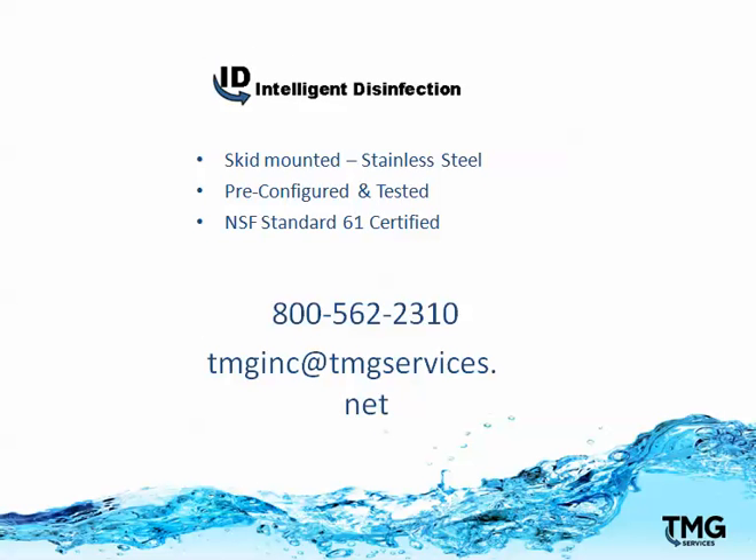It's skid-mounted stainless steel, pre-configured and tested, with NSF-61 certification. Please contact us for more information.